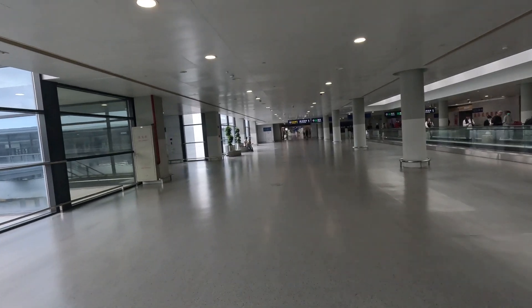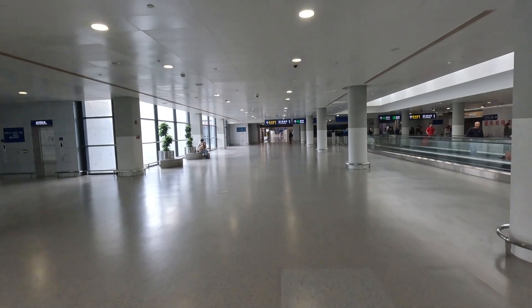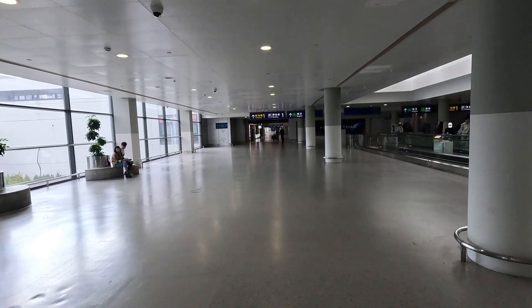We're in Shanghai and we're going to catch the maglev — essentially a magnetic train, the fastest in the world. It gets you pretty much to the center of Shanghai. We're here in the airport, and what's nice is that all the signs are also in English, including the signs to take you to the maglev, so it's pretty easy to find as long as you follow the signs.